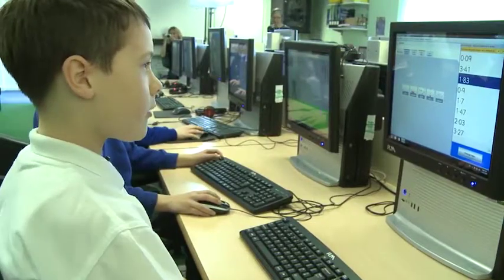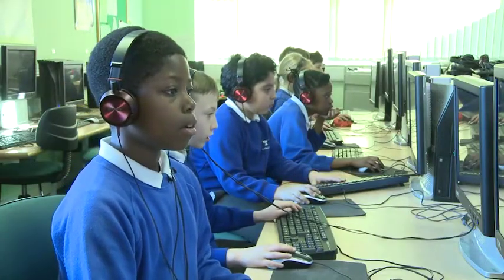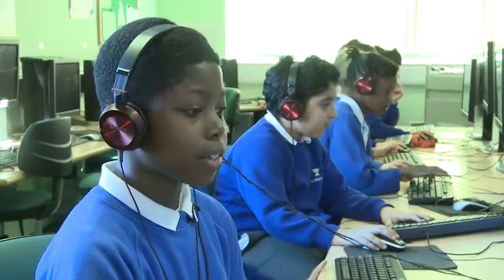I find it quite tricky when I'm on this, but it makes it easier. It helps me revise my times tables. It's kind of fun and challenging at the same time.